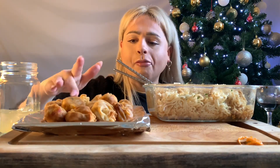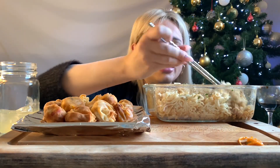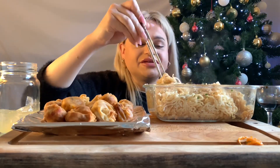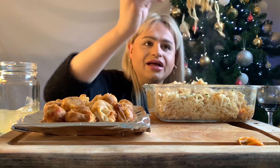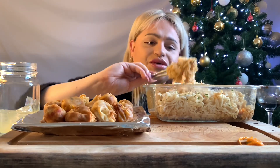I would love to be able to do the spicy noodle challenge again. I just don't think I'd be able to do it though. I really wish I could man it, you know, but I just can't do heat.